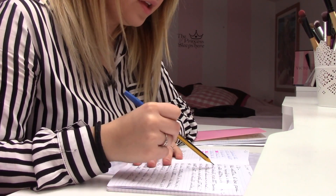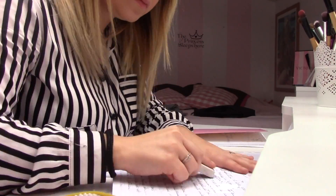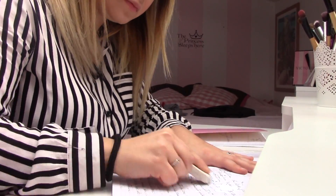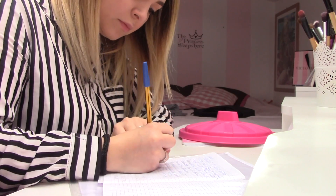Vado giù a prendere i libri e studiare per ripassare un pochino. Vi giuro sto per sclerare, perché non ne posso più. Non vedo l'ora di essere all'esame, di finirlo — anzi, che siano le 6 e sono uscita da scuola. Sapete quando state studiando e qualsiasi cosa che vedete intorno vi distrae.